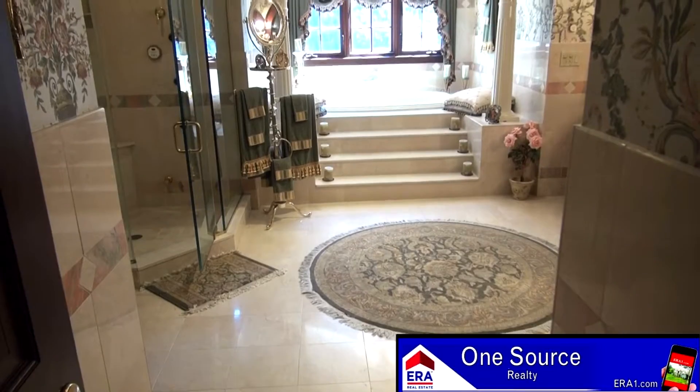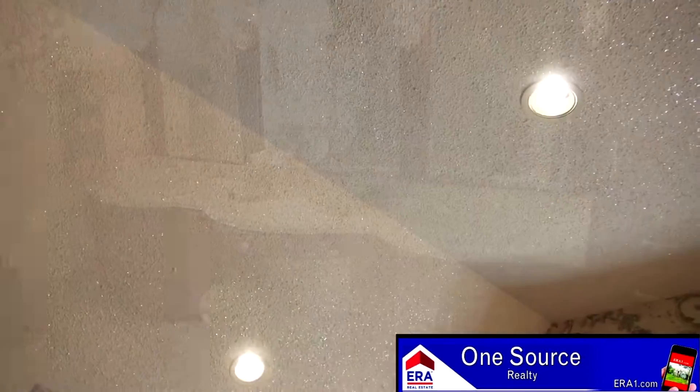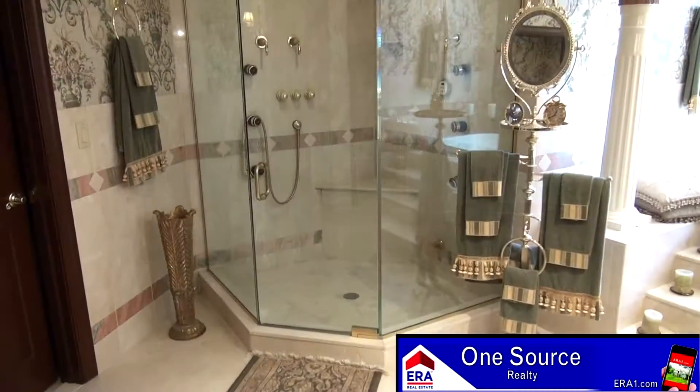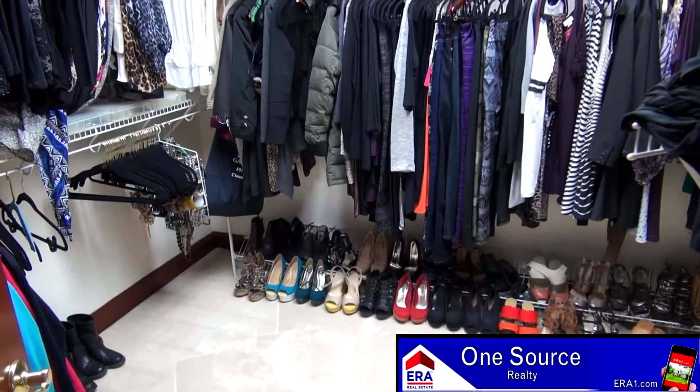Just take a look at this luxurious master bath. It includes marble flooring, custom vanity with double sink, angled starlight ceiling, and an exquisite whirlpool tub, which is sure to soothe away all of your troubles. The master bath also includes a glass rain shower and a huge walk-in closet.